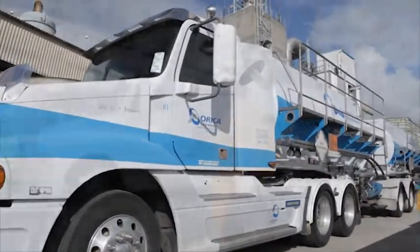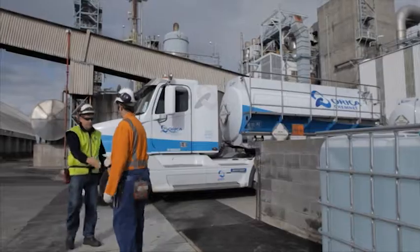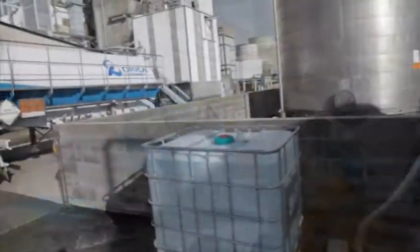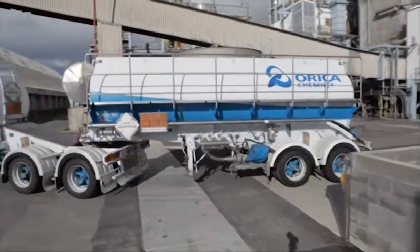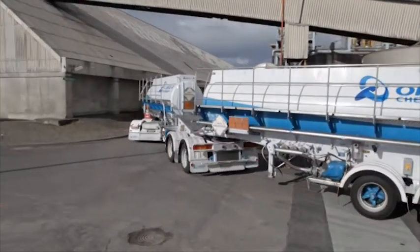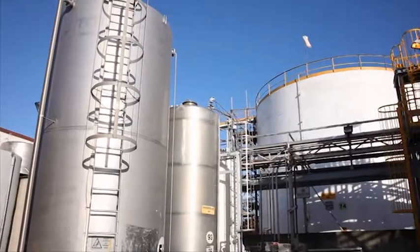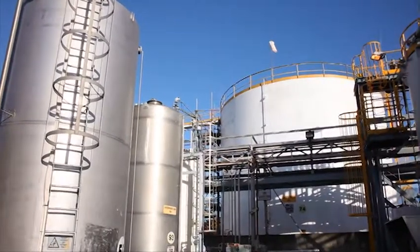Orica tankers are loaded with up to eight different chemicals at a time at a number of different Orica and third party sites, and delivered to a large number of customers — with some customers receiving more than one chemical at a time. The delivery points for different chemicals can often be located side by side on a customer's site, and it is possible for chemicals to be accidentally unloaded at the incorrect delivery point.